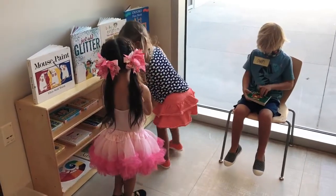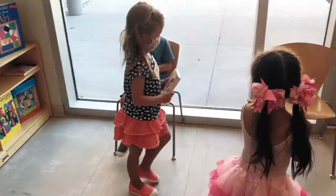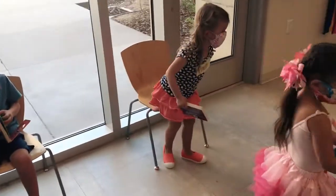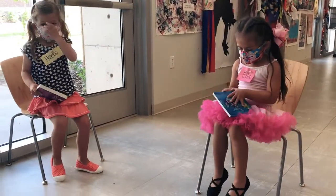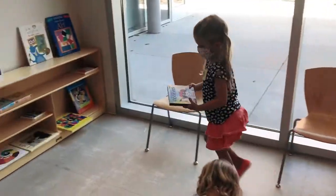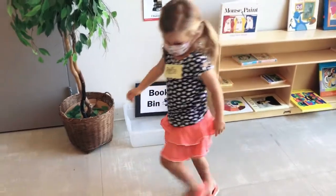Students will get the opportunity to read books at different times throughout the morning. After finishing with their selection, students will place the book in the book bin for sanitizing.